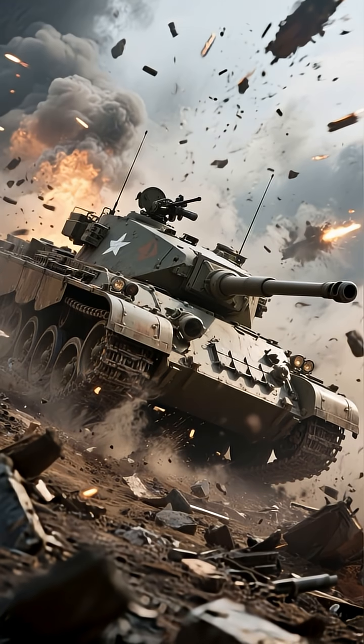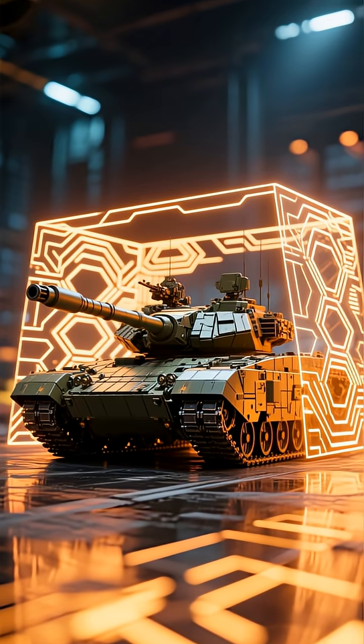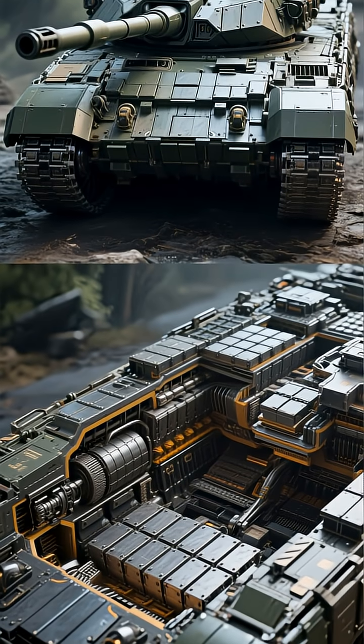But what good is a powerful gun if the tank can't survive? The T-14 is wrapped in a multi-layered defense system. Its primary shield is the Afghanet active protection system. This advanced system uses a 360-degree radar to detect, track, and destroy incoming anti-tank missiles and rockets before they can even touch the armor — it's like having a personal bodyguard for the tank.